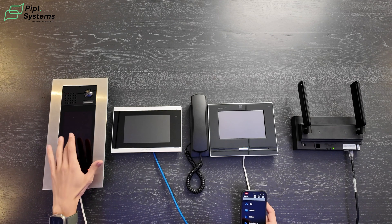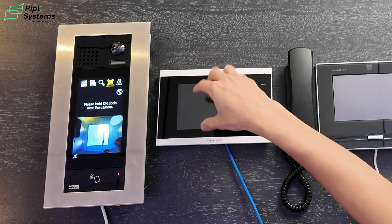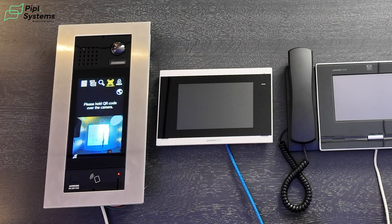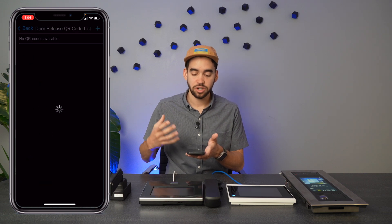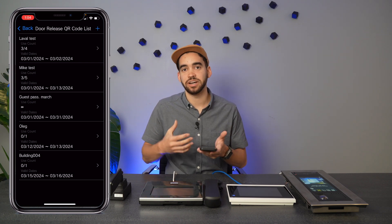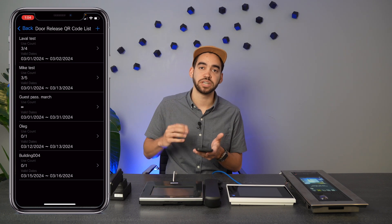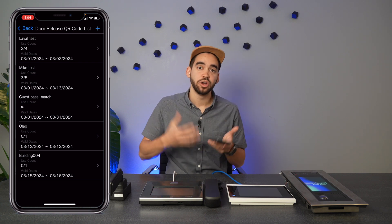Next up, and this is brand new, is the QR code application. The QR code feature is really nice for a lot of things. When you click on it, the camera up there is trying to read a QR code. The QR code is generated from the Aiphone mobile application. Inside the app, under door release code, you can create a QR code for pretty much anyone. So if you have a delivery service or you're inviting friends over, you can create a QR code, send it as an SMS text message, and they'll be able to open the door with their phone.